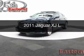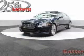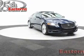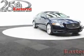This is a used 2011 Jaguar XJ. It's powered by rear-wheel drive, a 5-liter, 8-cylinder engine, and a 6-speed automatic transmission.